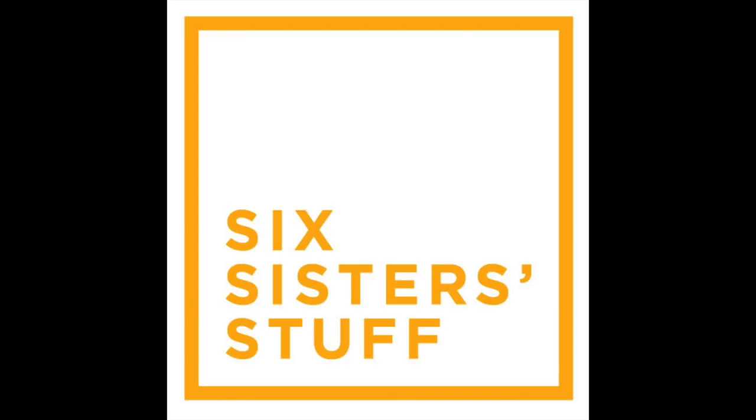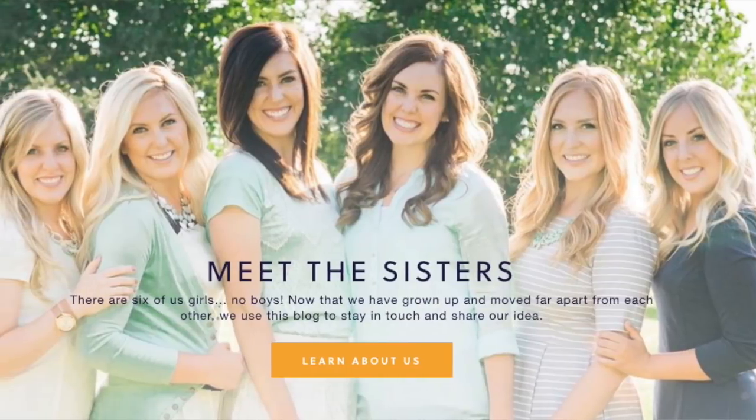Hey guys, welcome back to Sick Sister Stuff. Today I am showing you five fun Disney lunches and an exciting giveaway to Southern California. I'm Kristen, I am sister number two from Sick Sister Stuff.